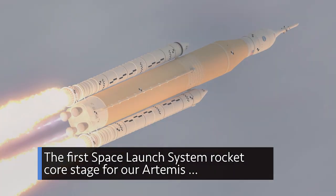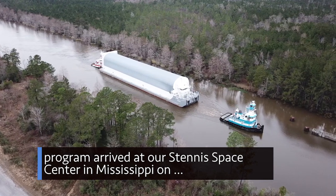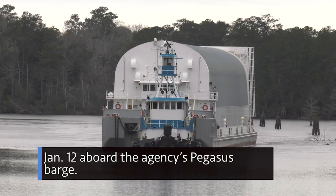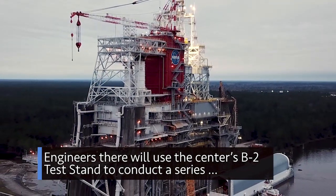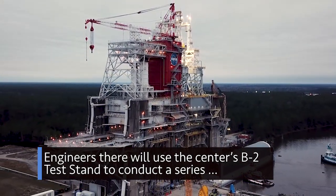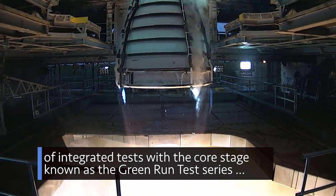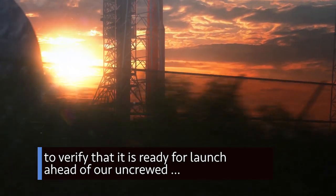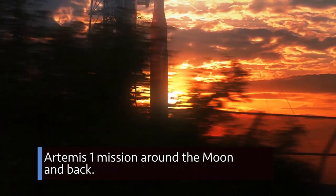The first Space Launch System rocket core stage for our Artemis program arrived at our Stennis Space Center in Mississippi on Jan. 12 aboard the agency's Pegasus barge. Engineers there will use the center's B-2 test stand to conduct a series of integrated tests with the core stage, known as the Green Run Test Series, to verify that it is ready for launch ahead of our uncrewed Artemis I mission around the moon and back.